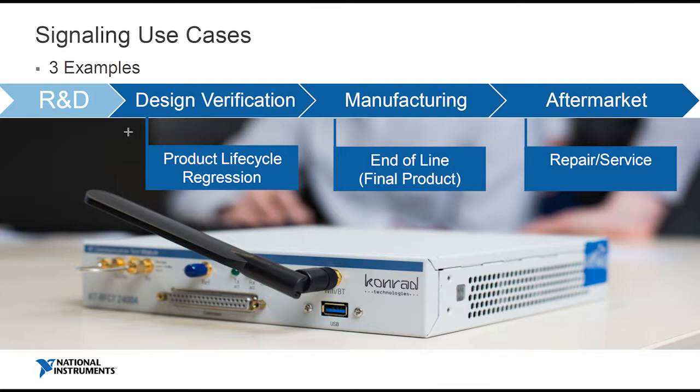In manufacturing, this is probably the sweet spot of this instrument — you can do end-of-line testing. It's a mix of RF power metrics, over-the-air test, and throughput testing, and it can do all of this. And finally, what about aftermarket? There are some really interesting challenges in the supply chain of these complex systems going into a car garage.